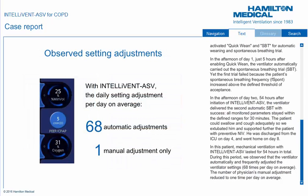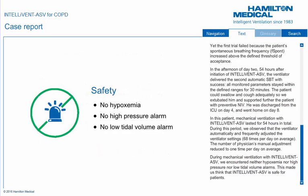In this patient, mechanical ventilation with IntelliVent ASV lasted for 54 hours in total. During this period, we observed that the ventilator automatically and frequently adjusted the ventilator settings — 68 times per day on average — while the number of physicians' manual adjustments reduced to just 1 time per day on average. During mechanical ventilation with IntelliVent ASV, we encountered neither hypoxemia, nor high-pressure, nor low-tidal volume alarms, which made us think that IntelliVent ASV is safe for patients.